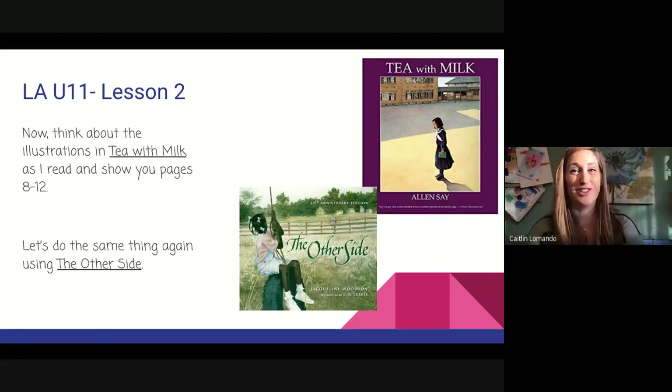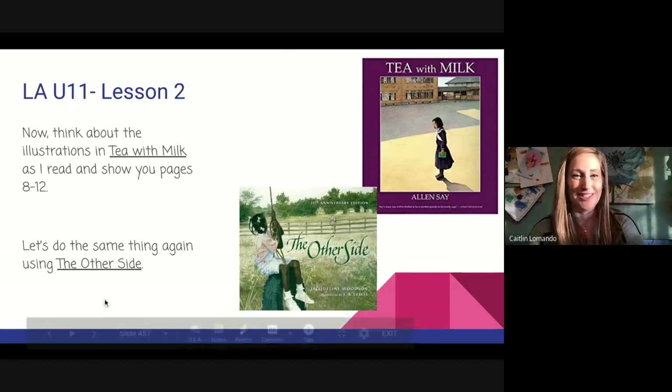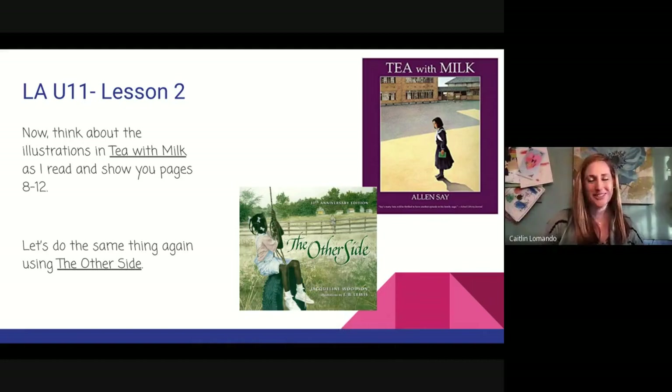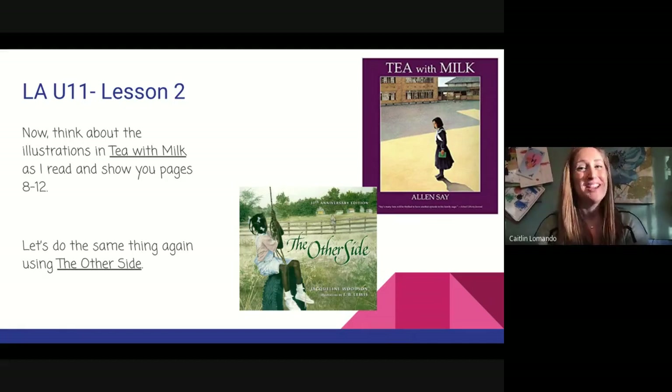So many wonderful illustrations can be found in books. Remember, when you are reading a book, pay close attention to the illustrations. How do they add to what the author wants you to understand about the book? Does it help you better understand the time period, or the place, or the kind of social injustices that are going on in that time? Be on the lookout for how illustrations add to a book you may be reading.